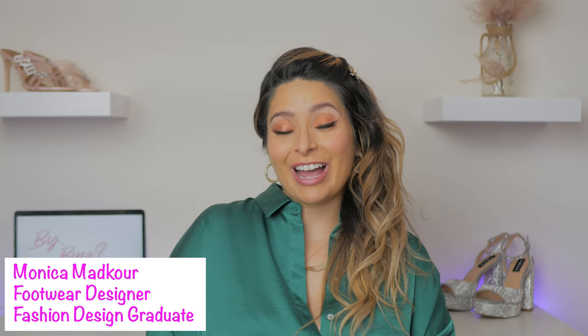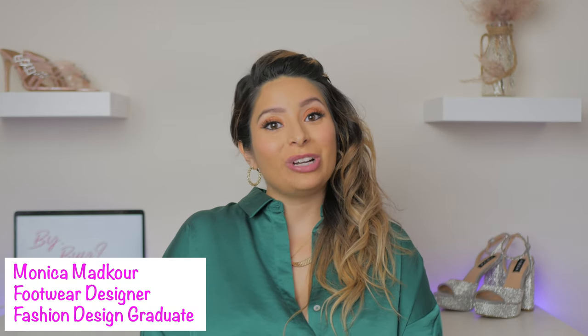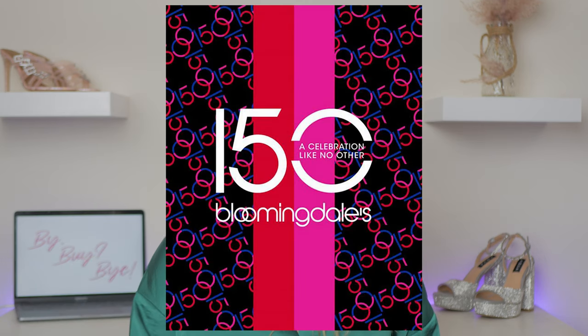Hi everyone, welcome back. Today we're going to be celebrating Bloomingdale's 150th anniversary — that is a huge milestone for such a big department store. If you haven't been to Bloomingdale's recently, definitely check them out. Their product is so on point right now, especially all of their footwear and accessories. They're carrying so many new brands and they just have so much selection.